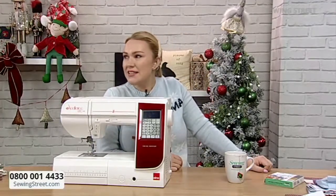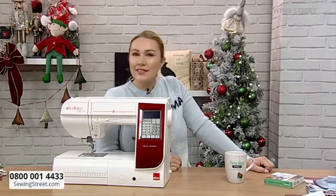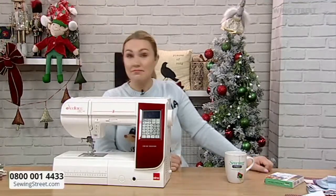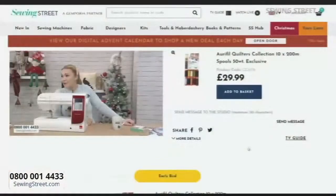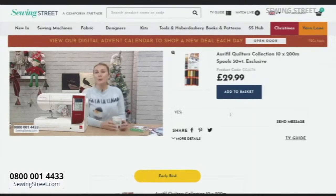I'm excited to see it. Have we got one here? Ben says he's not seen it - it was on the system so he's loaded it in. It might not even have been launched yet. If you want it, make the most of it. If you do jump on the website, you'll find everything on pre-order. Jump to SewingStreet.com, click on Watch Live, and you can message into the studio. I'm also on Facebook Live, so come say hello.